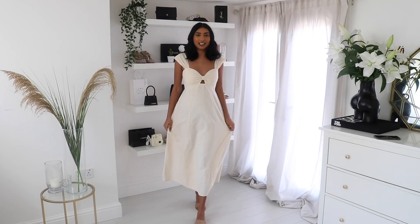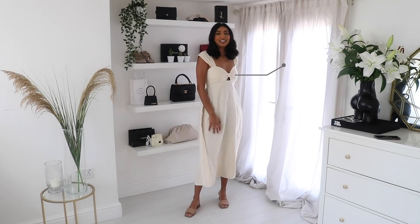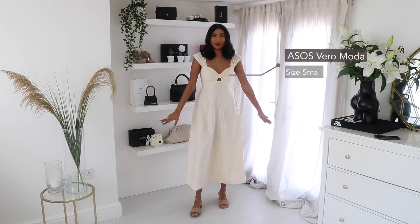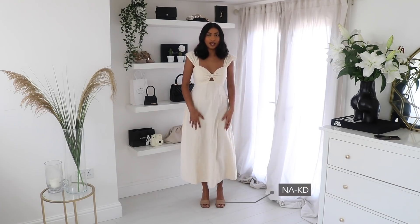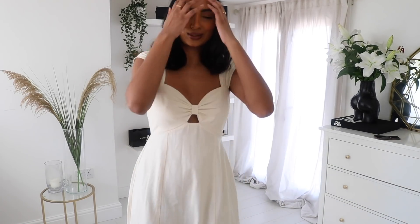I have this beautiful linen dress. Linen is such a lovely material to wear in spring and summer, and I've just styled it with some heeled nude mules. I think it makes it look so holiday appropriate — so spring summer appropriate. It's so pretty.